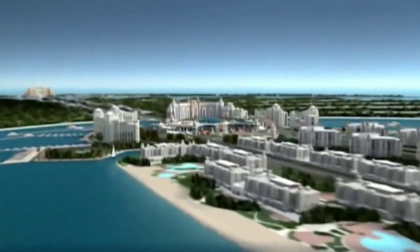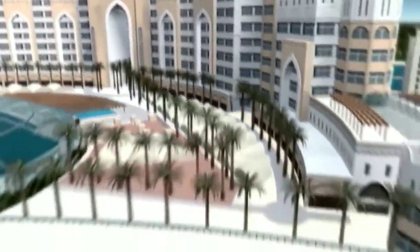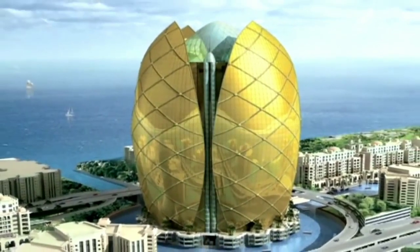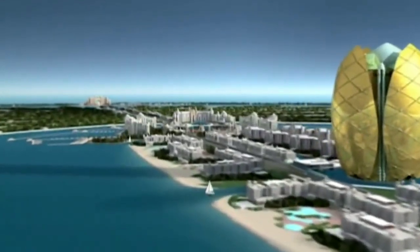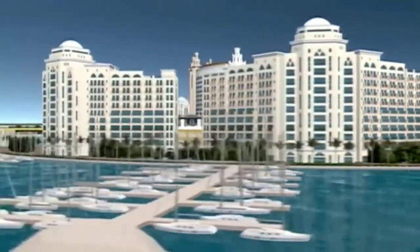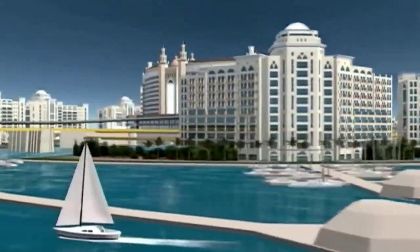Complications arose as the schedule slipped and developers faced pressure to meet the 2006 deadline. Challenges included the evolving design of the palm trunk and the addition of a 36-story palm tower, creating further complexity. Despite the frustrations, the team found solace in the remarkable setting, appreciating the project's magnitude.